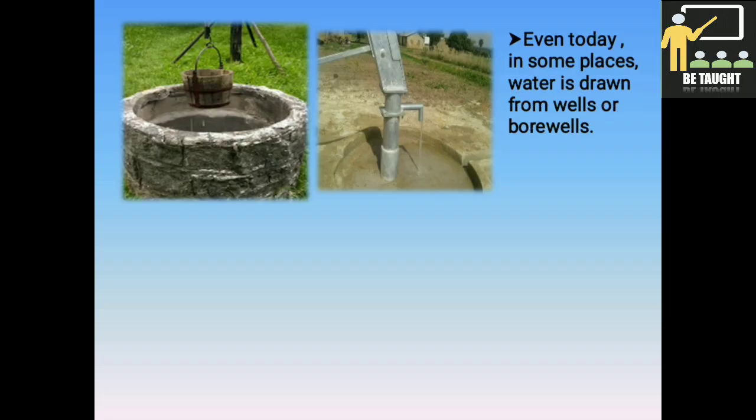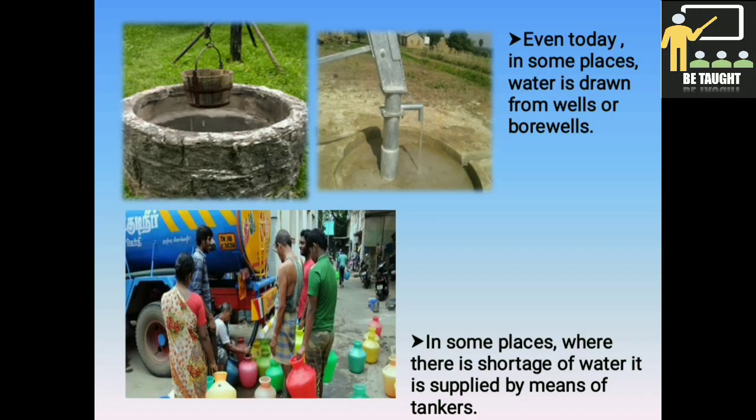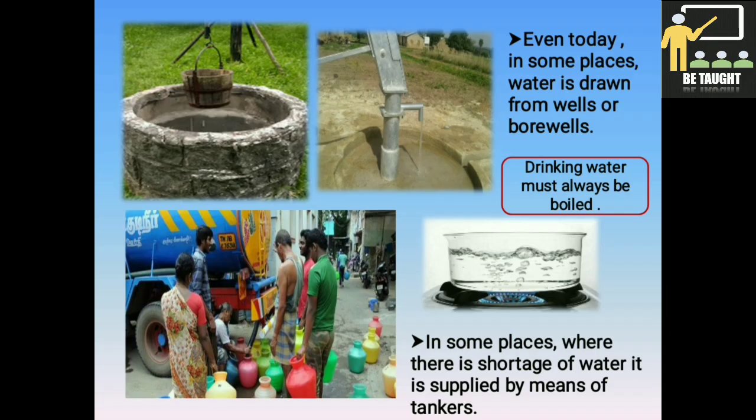Even today, in some places, water is drawn from wells or bore wells. In some places where there is a shortage of water, it is supplied by means of tankers. We must always remember that water needs to be potable so that our health is not endangered. Whether we use water from wells, bore wells, tankers, or wherever, we must see that it is safe for drinking. Drinking water must always be boiled for at least 15 minutes so that the germs in it will die and the water is safe for drinking.